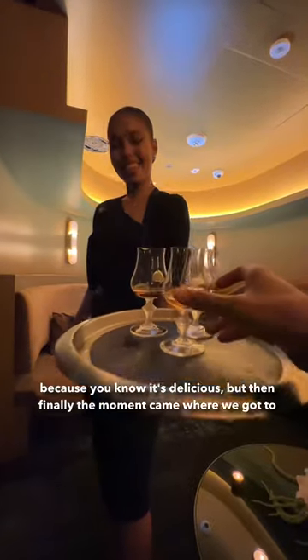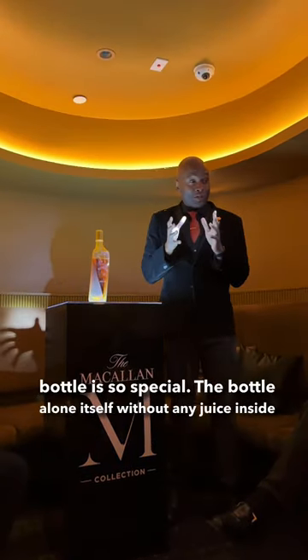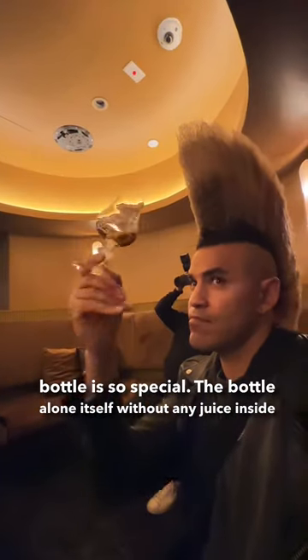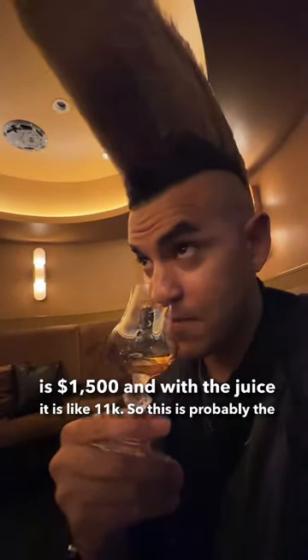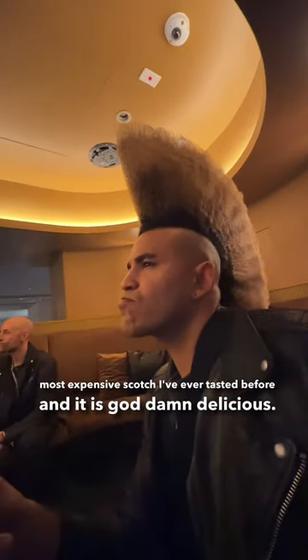But then finally the moment came where we got to taste the M Collection Copper Edition. Martin is telling us why this bottle is so special. The bottle alone without any juice inside is $1,500, and with the juice it is like $11,000. So this is probably the most expensive scotch I've ever tasted, and it is goddamn delicious.